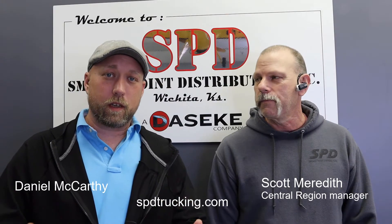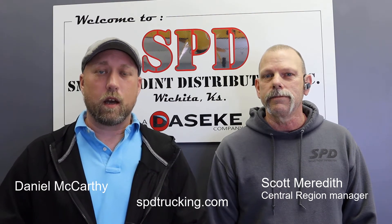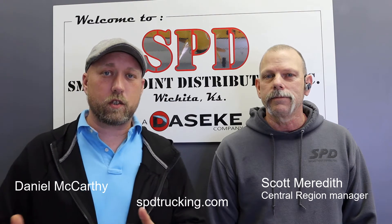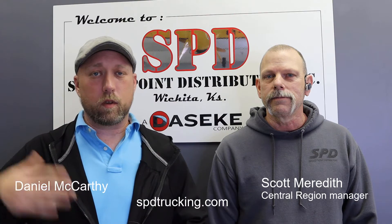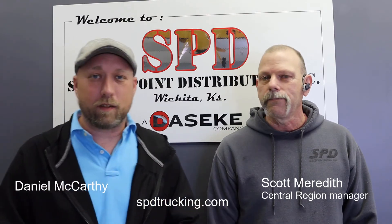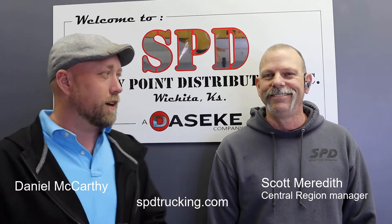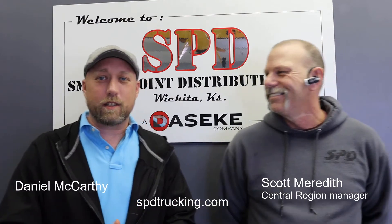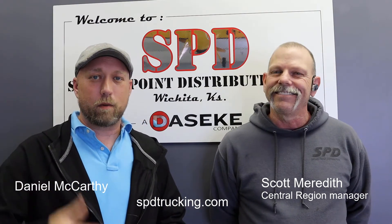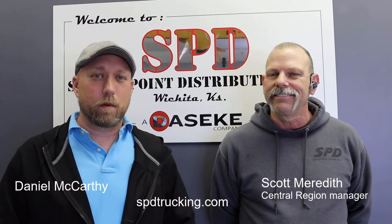What's up guys? My name is Daniel McCarthy. I'm the marketing specialist here at Smoky Point Distributing. I was also a driver and I moved into an office position, but I had the chance because I'm here at Wichita, Kansas at one of the terminals. I managed to pull Scott Meredith out of his office for a little while — he was staring at the screen way too intensely — and wanted to just kind of touch base with him and ask him some questions, and maybe it will help one of you guys out there that is thinking about coming over.